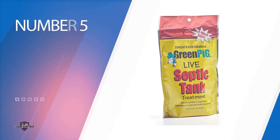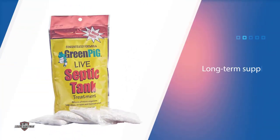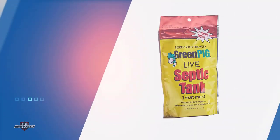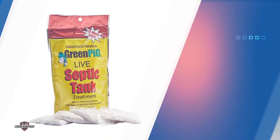Number five: Green Pig Solutions 52 Concentrated Formula Live Septic Tank Treatment. It dissolves septic waste to help avoid backup problems. Green Pig septic tank bacteria keep sewage flowing without restrictions. The manufacturer says their treatment is populated with about one billion septic tank bacteria that quickly multiply to absorb and digest sludge, grease, paper, and solid waste. This relatively cheap treatment is already divided into small packets, so you don't have to do any measuring at all. For more details, click the link in the description. Thanks for watching the video.